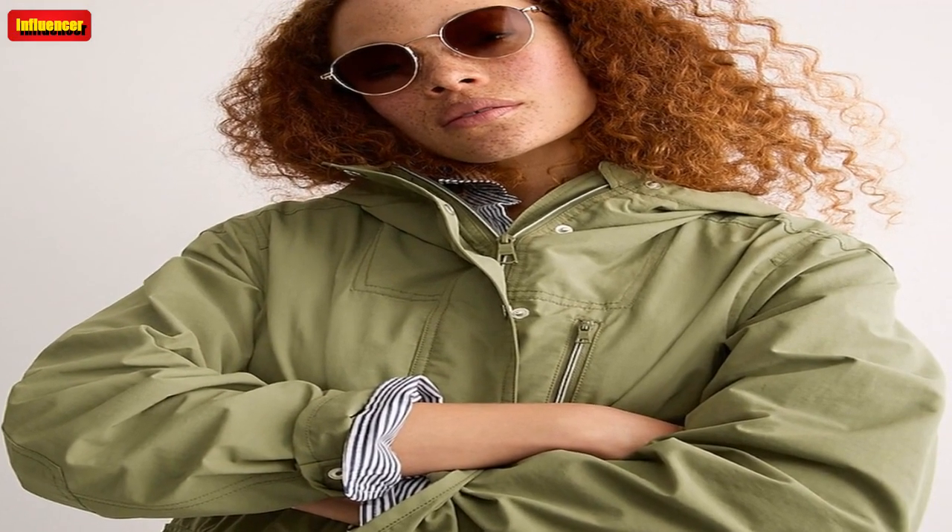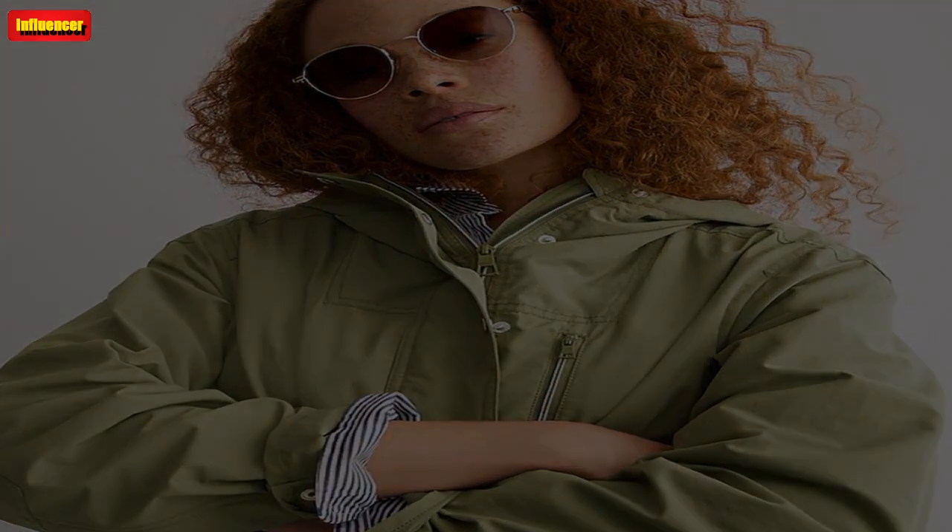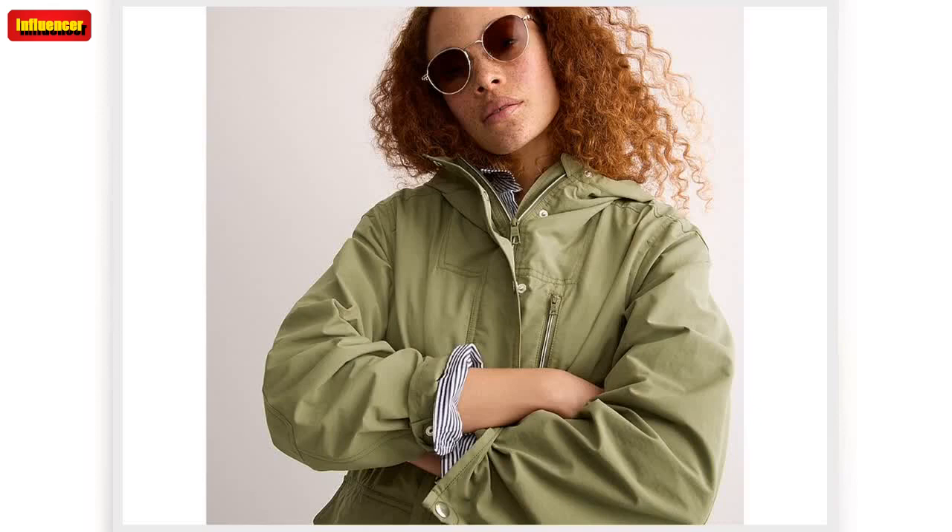J. Crew halter neck dress in painterly floral. This cut-out back is everything. You'll feel like you're on a yacht anytime you wear this halter neck dress. Originally $248, now $54.